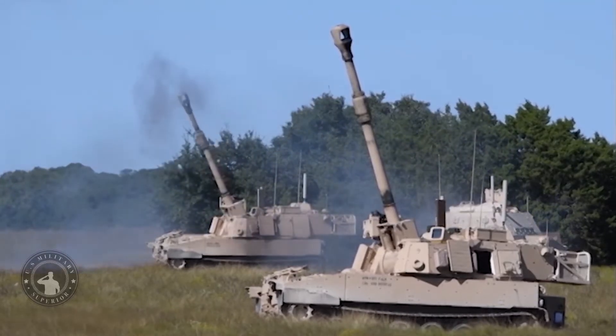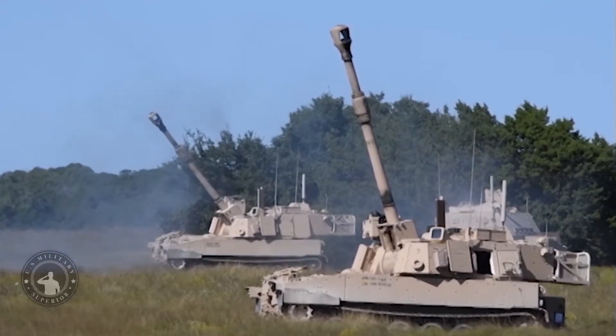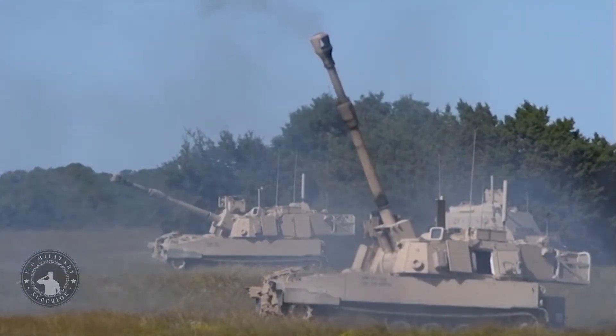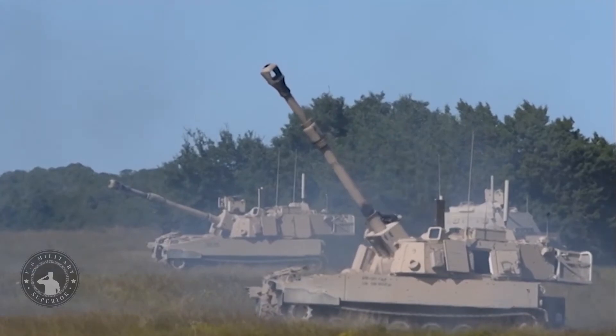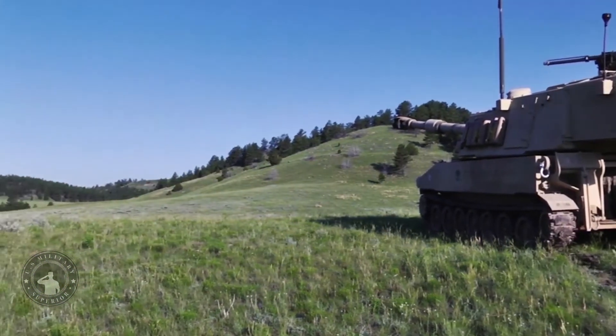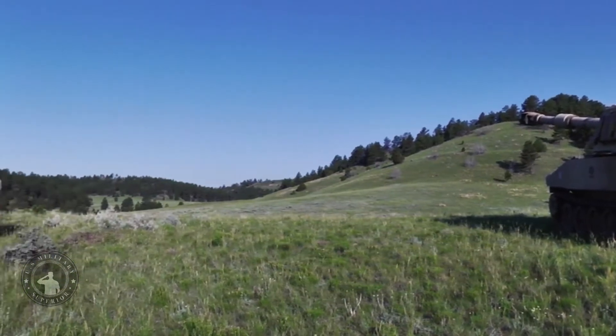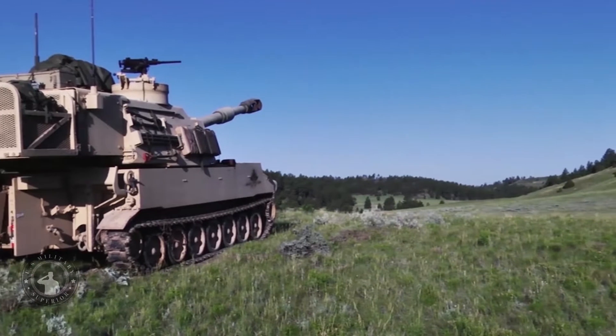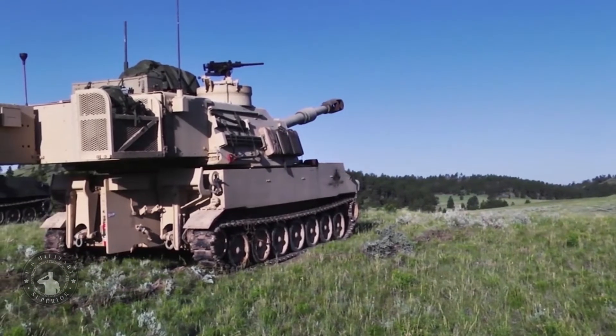The M109A7 will solve long-term readiness and modernization needs of the M109 family of vehicles through a critical redesign and production plan that leverages the most advanced technology available today. This state-of-the-art digital backbone and power generation capability provides a more robust, survivable, and responsive indirect fire support capability for ABCT soldiers.